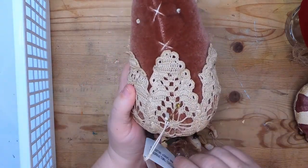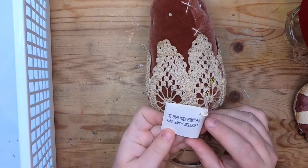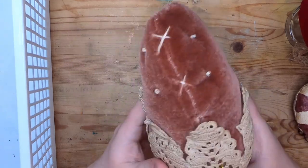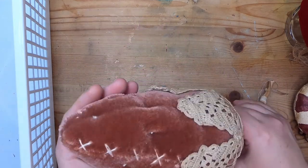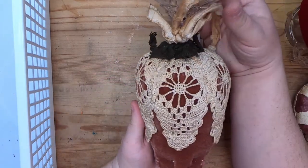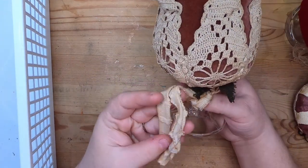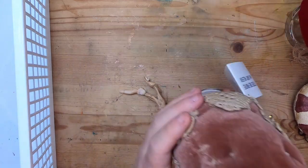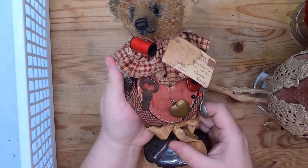Then this one is just beautiful — it's a very primitive mohair strawberry by Tattered Times Primitives. The artist is Sandy Malerski. It's a tea-dyed vintage doily stitched onto a mohair strawberry with a glass base so it sits up nicely. It's got some nice tattered vintage fabric.